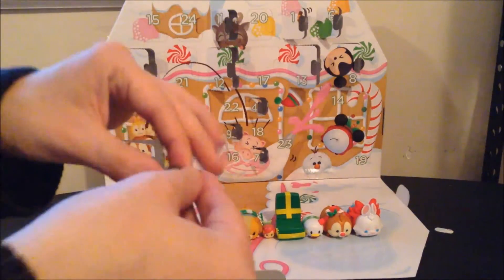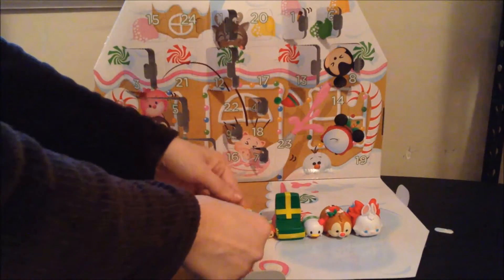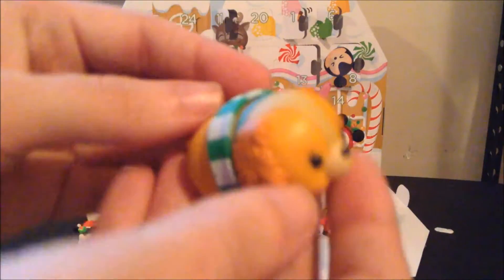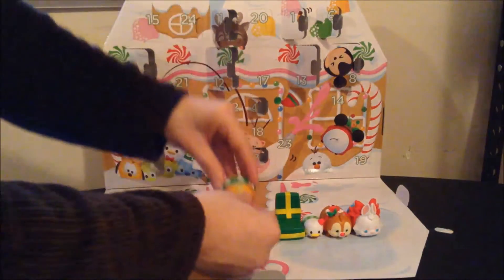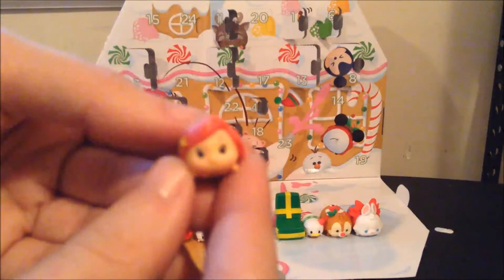Day 7 was Figaro the Cat, with the glitter on his back. Day 8 was Lady in the large size, and she's just the cutest little thing I've ever seen. Day 9 was Ariel in the teeny tiny size.